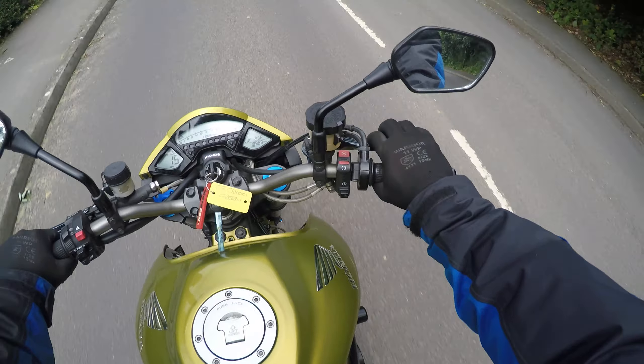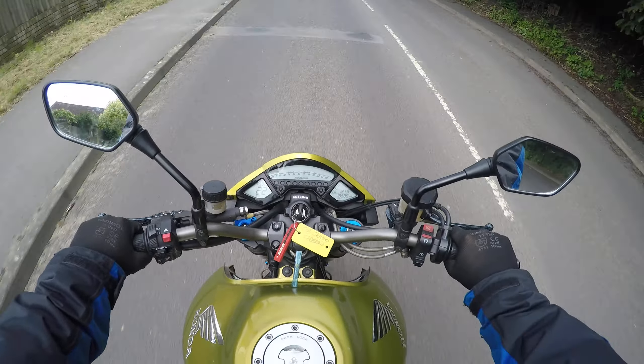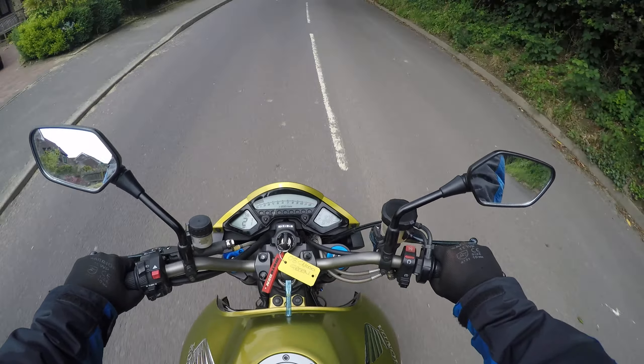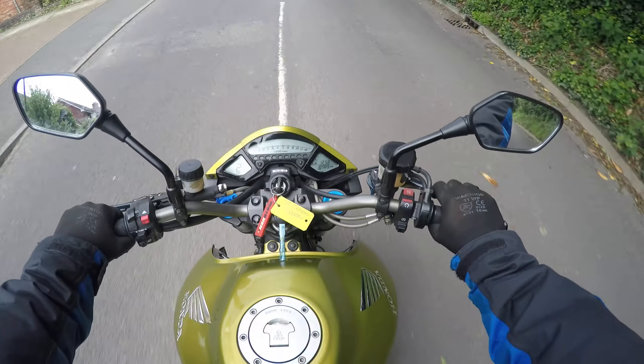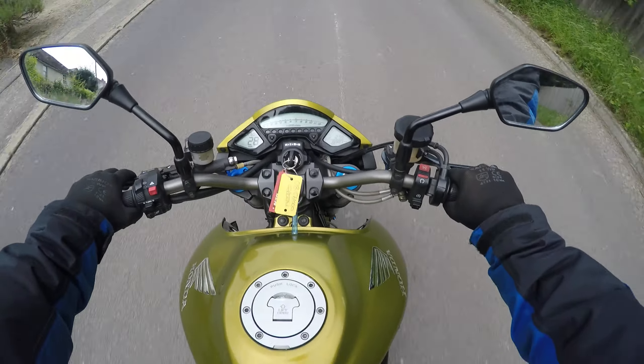The front brake is quite powerful — it's quite a powerful front brake. The rear brake feels like any other bike, really.